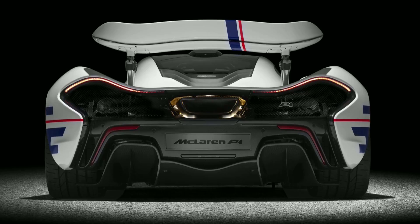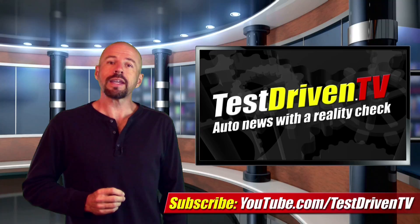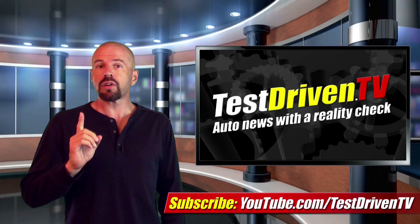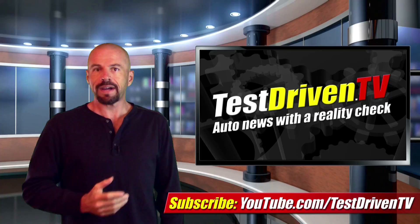That's it for Motoring Monday. Click the link here and subscribe to our YouTube channel where we'll keep you updated on everything we do. We test drive at least one car every week and upload a video almost every single day, so there's always something new. You can also follow us on Google, Twitter, and Facebook by clicking the links below, or visit us at TestDriven.tv. I'm Sam Hamart for TestDriven TV — I hope you enjoyed the ride.